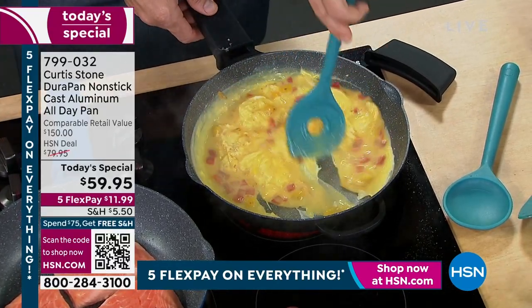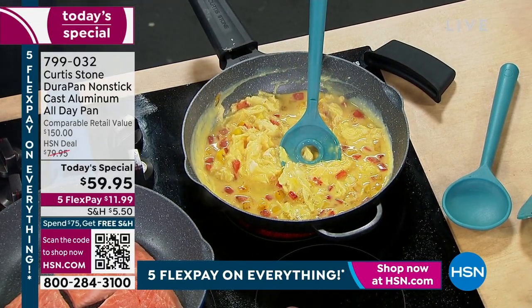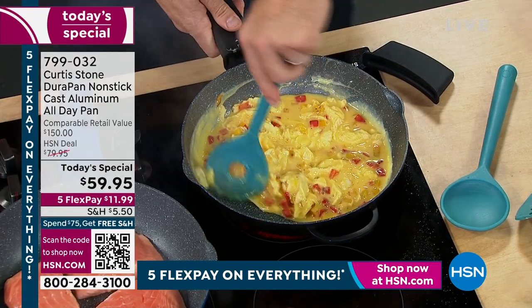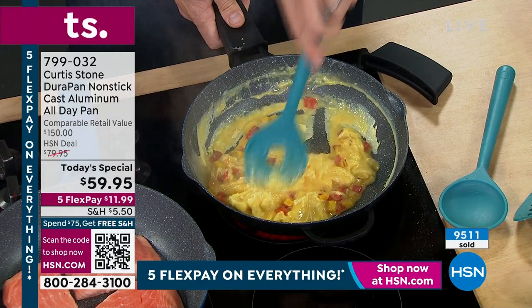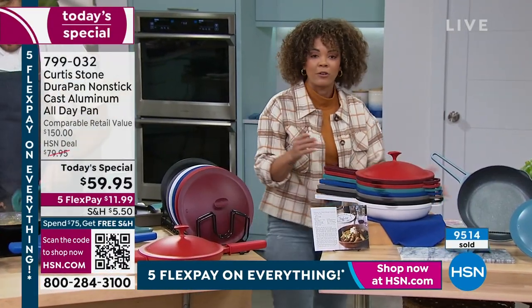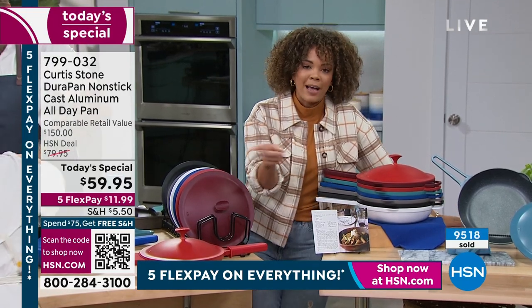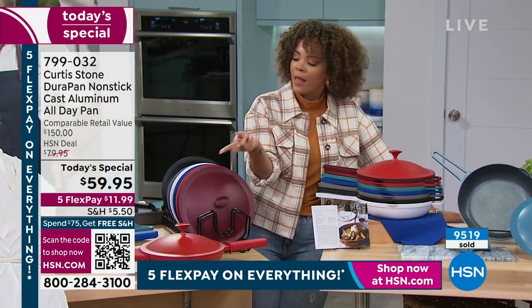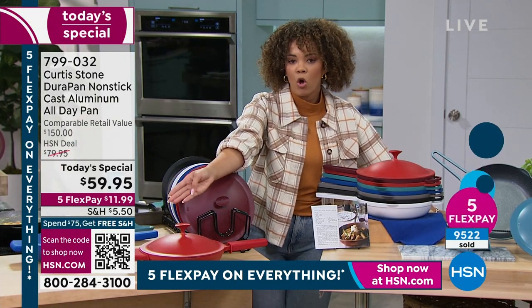As I go through the colors, let me help you pick this up in the most efficient way. You can key in item number 799-032 into your HSN app or your website. Our today's special is at the top so you don't even have to search for it. You're welcome to scan the QR code, opening your camera on your favorite device - your cell phone, your tablet - it takes you directly there. Use the FlexPay. I don't want the price to hold you back.